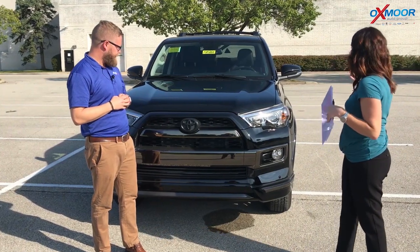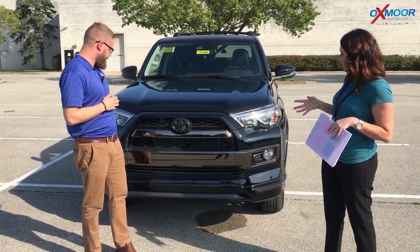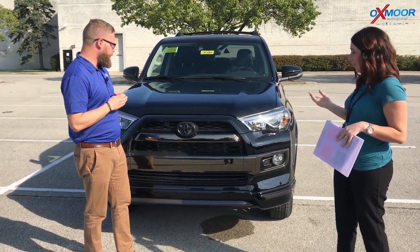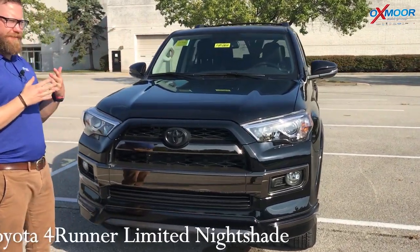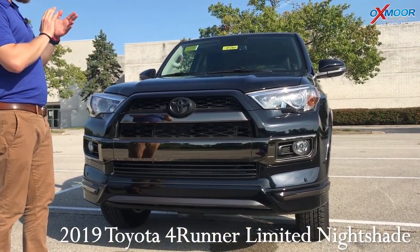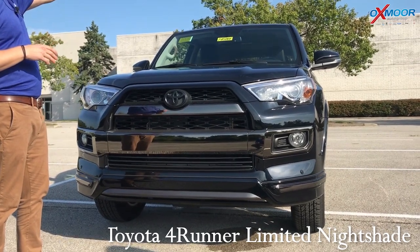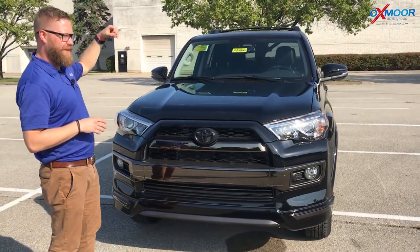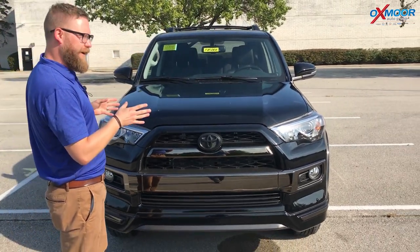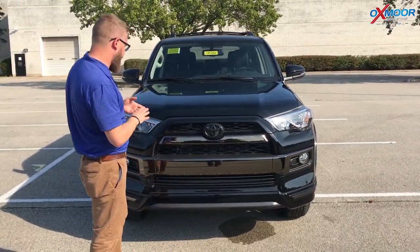This vehicle is gorgeous and Chuck's gonna go over some of the details and just really what's different on the Nightshade. So the Nightshade — what they did is they took the 4Runner, the Limited. So you get great features like navigation, XM radio, the heated seats, leather. This one has the third row as well, and what they did is they tricked it out. They made it look very, very cool.